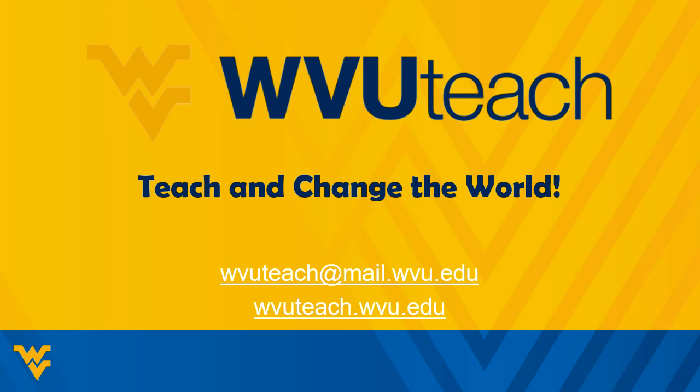And that's it — you're ready to start! If you'd like a WVUTeach Master Teacher to double-check your schedule, just email us at wvuteach@mail.wvu.edu, and be sure to check out our website for more information about the program. We can't wait to see you next semester!